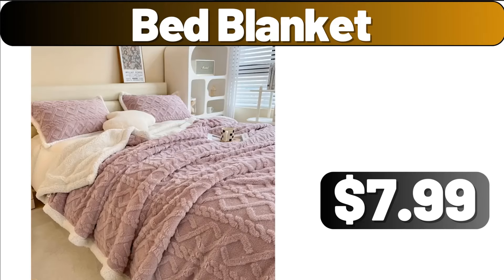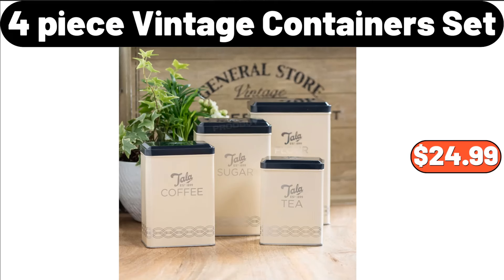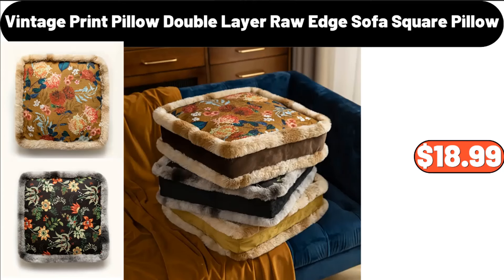Bed Blanket, $7.99. Salt and Pepper Shakers Set, $2.99. 4-Piece Vintage Container Set, $24.99. Sleek Marble Clothes Hanger, $36.79. Vintage Print Pillow, Double Layer Raw Edge Sofa Square Pillow, $18.99.